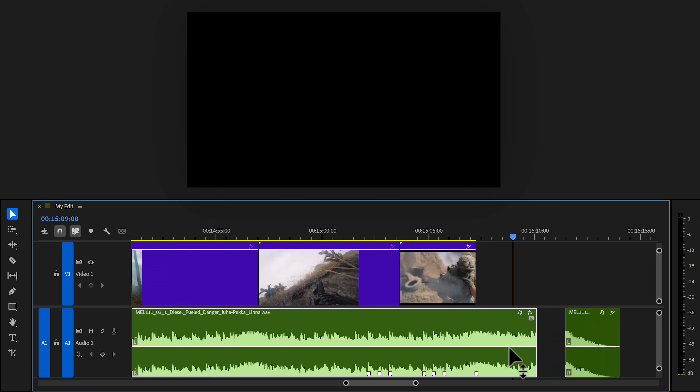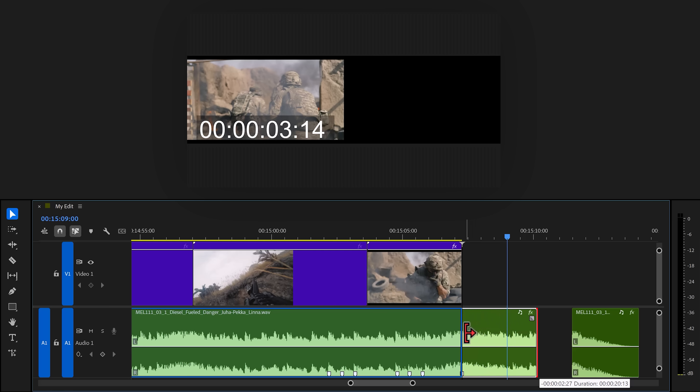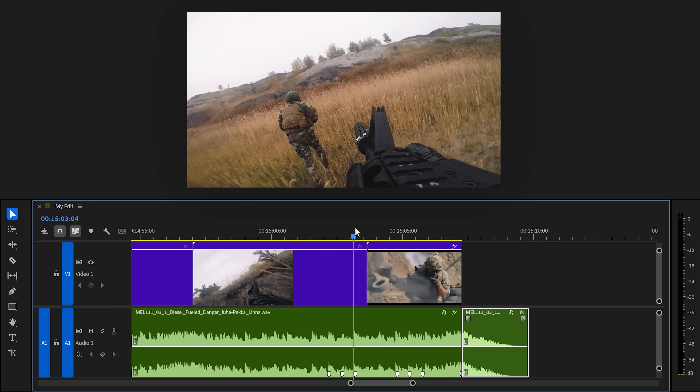I added some markers on this song to highlight the beats. We're gonna slice away the part that comes after the last beat and then snap the end against it. Now no one will notice that you've sliced around on your track.